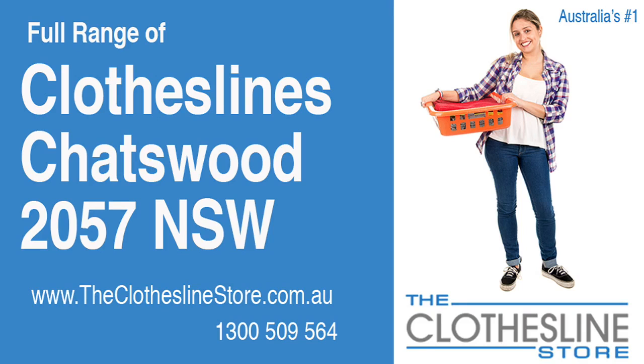Hello and welcome to the Clothesline Store. If you live in Chatswood, NSW 2057 and are looking for a new clothesline or installation and removal service, we have a solution for you.